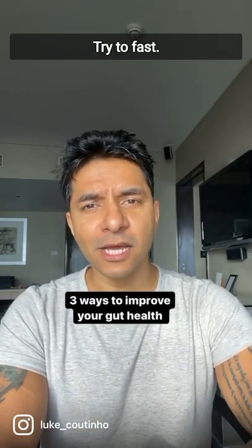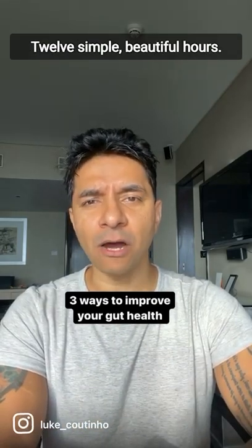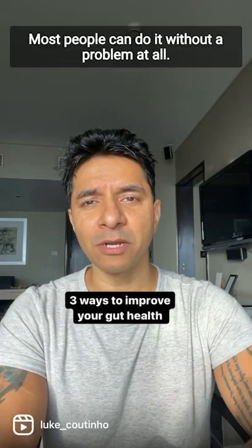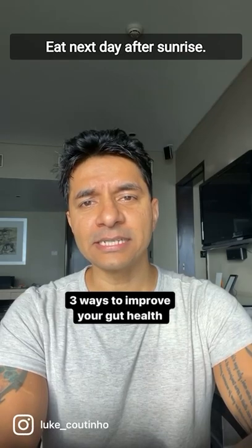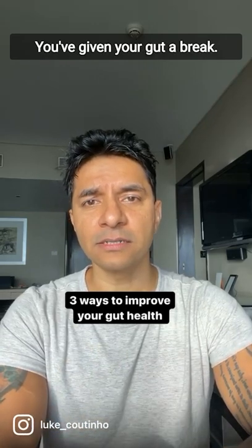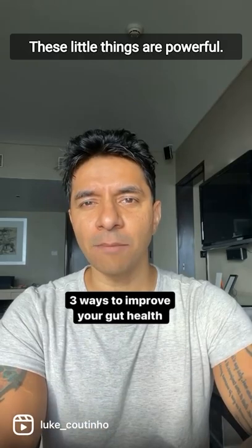The third thing: try to fast. 12 simple, beautiful hours. Most people can do it without a problem at all. Try to finish your dinner within an hour after sunset, and eat the next day after sunrise. 12 beautiful hours — you've given your gut a break. These little things are powerful.